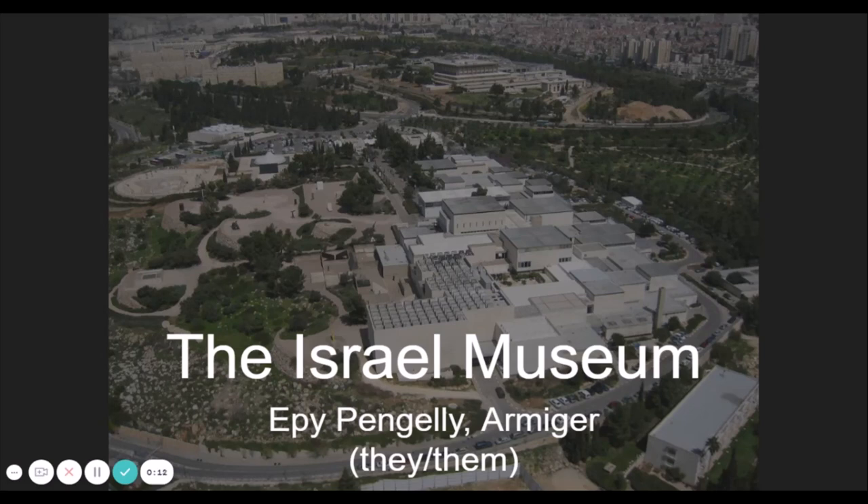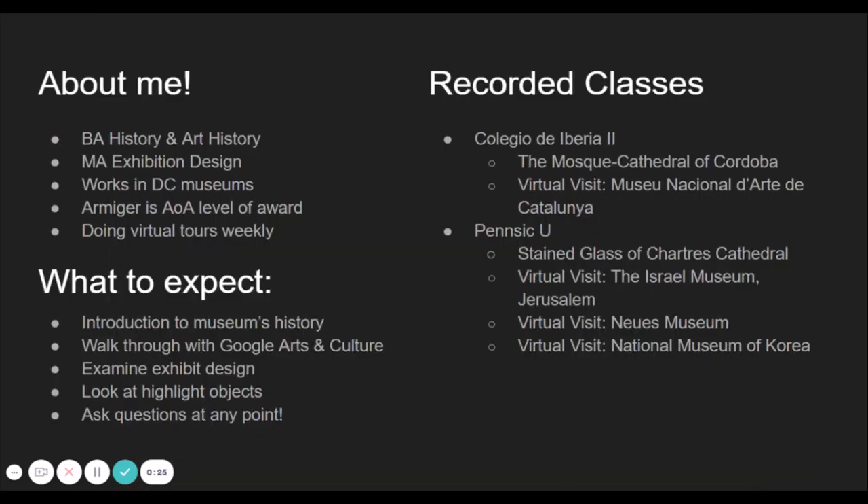Hello and welcome to a virtual museum tour of the Israel Museum of Jerusalem. My name is Ebi Pangelli. I'm an armature and I live in the Barony of Highland, Florida from the Kingdom of Atlantia. I have a background in history and art history with a match's exhibition design. I work in museums in Washington DC, and while we were in quarantine while the museum I currently work at had shut down, my co-worker and I were doing virtual tours almost weekly of different museums all around the world.